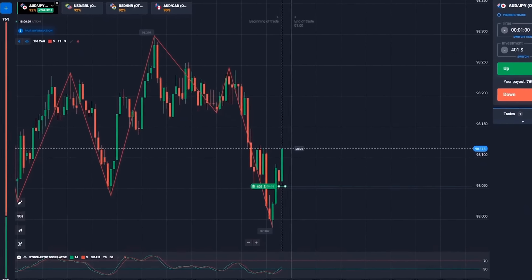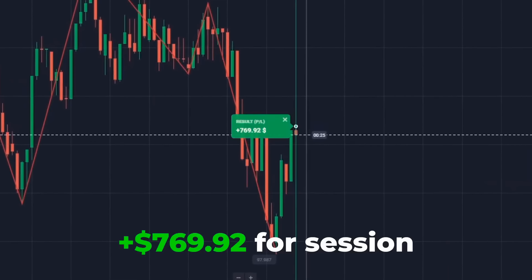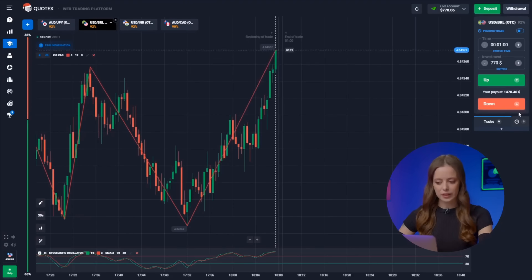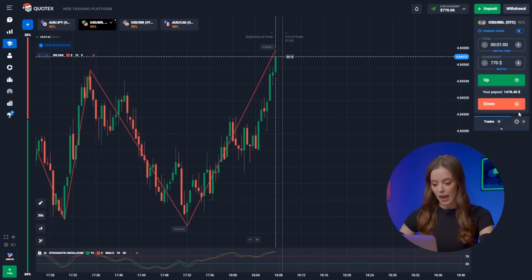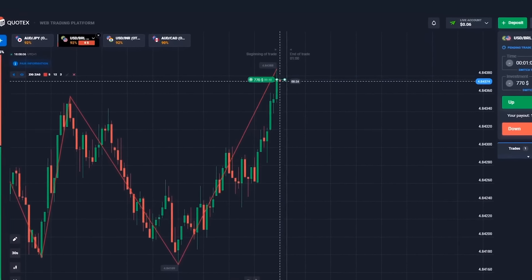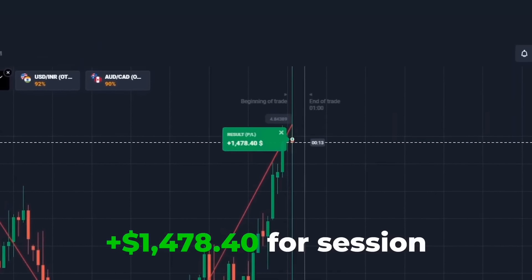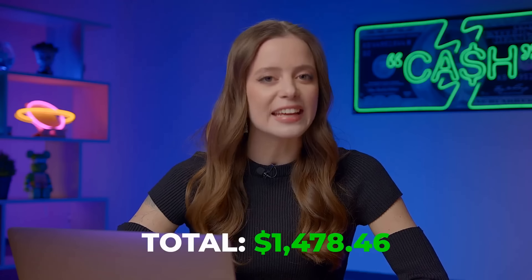Our trade is nearly complete, and stochastic didn't disappoint. We're sitting on $769, and things are looking fantastic. The US Dollar and the Brazilian Real — expecting bullish movements on the middle timeframe, so we press up. It's another correct call. Our strategy is paying off, and our balance has been boosted to $1,478.